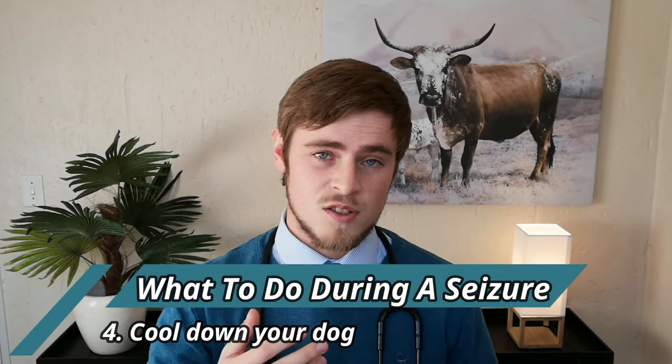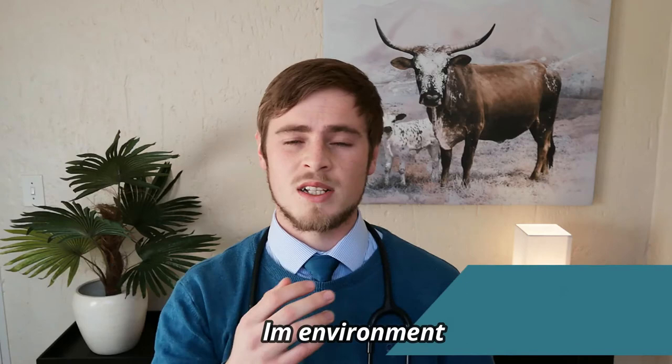Number three: gently slide your dog away from anything that can potentially harm him, such as sharp objects or sharp corners. Number four: if the seizure lasts for more than a couple of minutes, your dog is at risk of overheating, so turn a fan on your dog and wrap a cool damp cloth around his paws to help him cool down. Number five: speak softly and reassure him by gently touching his back and hind limbs. Keep other dogs away, dim the lights in the room, and close the windows in order to keep it as calm and quiet as possible.